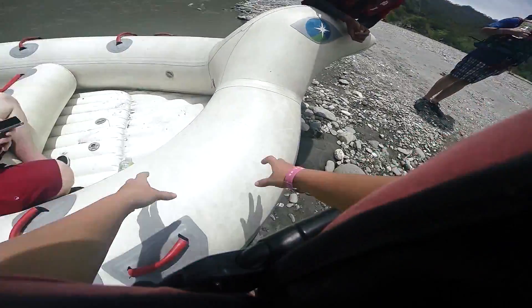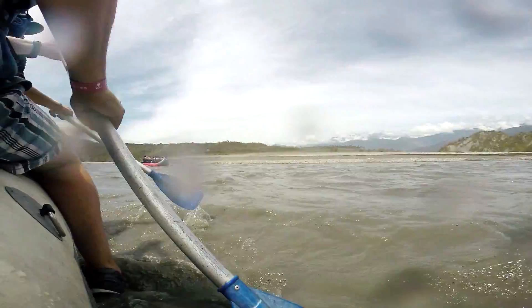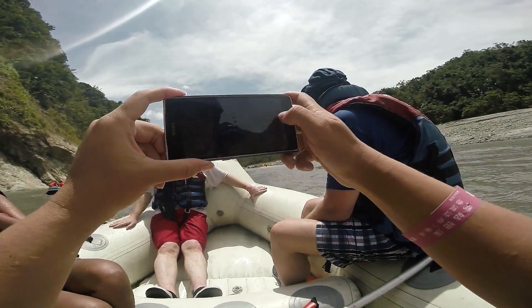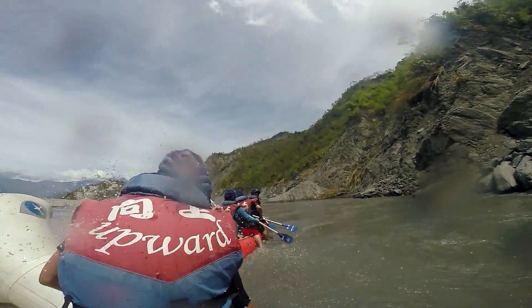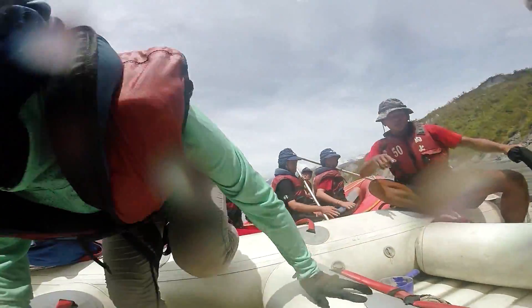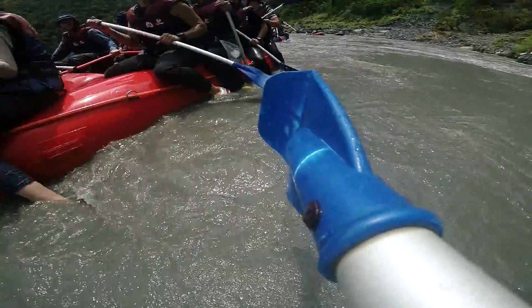Even though the water looks grey today because of a recent typhoon, we're told that the Shuegu Luan River is usually a gorgeous blue colour. Regardless, the weather is perfect and the water is especially refreshing with all that hot safety gear on — which, by the way, is completely necessary despite how much we ragged on it initially.